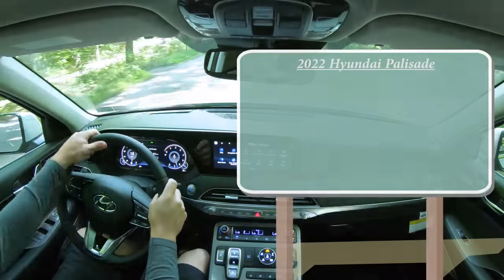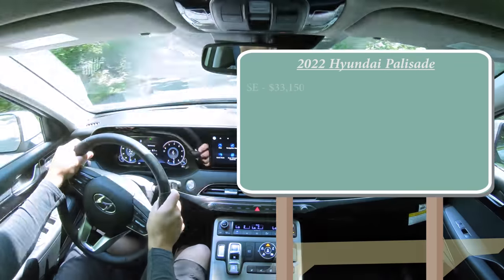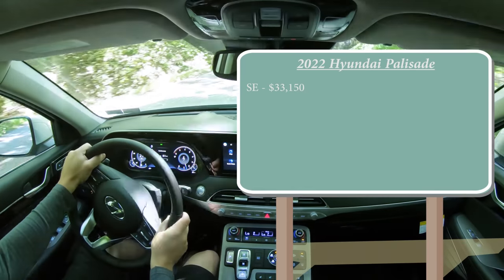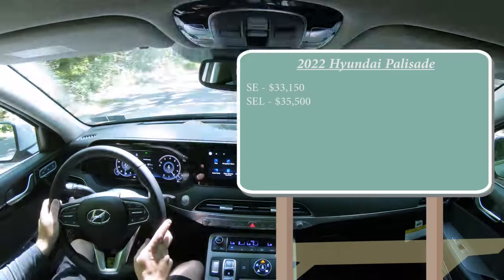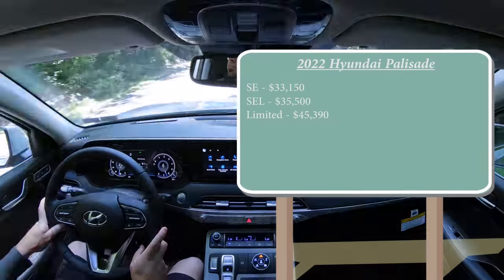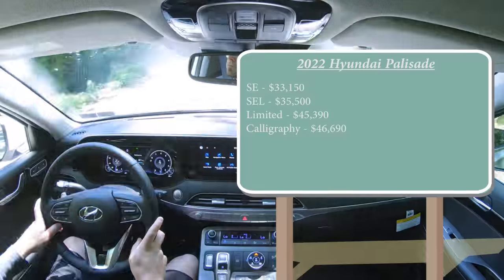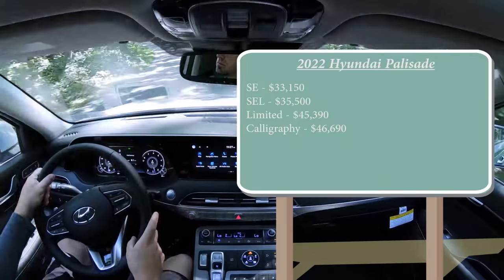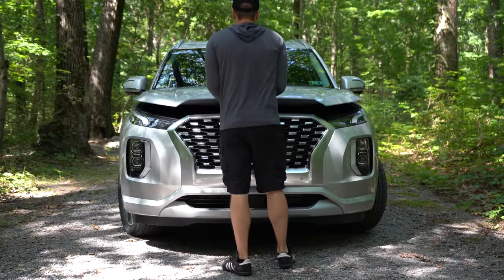As always, let's start with pricing. There are several different trim levels for the 2022 Palisade: the SE starting at $33,150, the SEL at $35,500, the Limited — which is the one we have today — starting at $45,390, and lastly the Calligraphy starting at $46,690. Those are all front-wheel-drive prices; if you want all-wheel drive, simply add $1,700 to any of those prices.